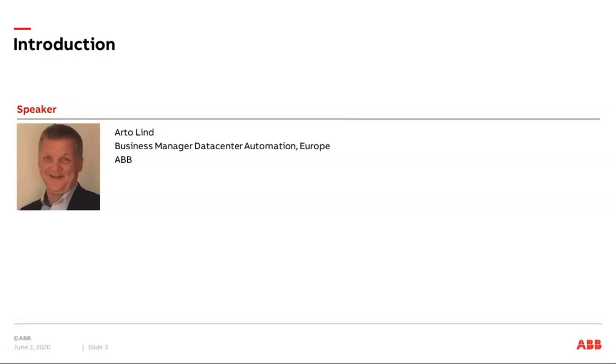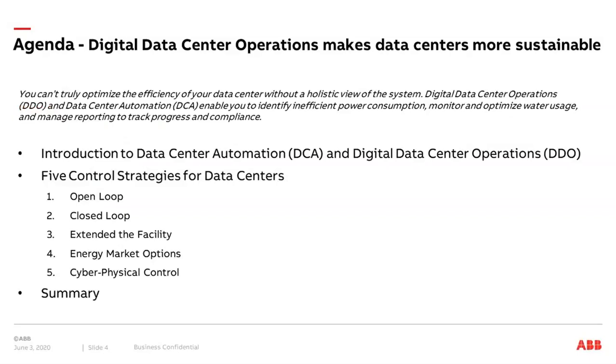Now I will turn it over to Arto. I specialize in data center automation solutions at ABB in the European region, and today we are going to talk about how digital data center operations can make data centers more sustainable.